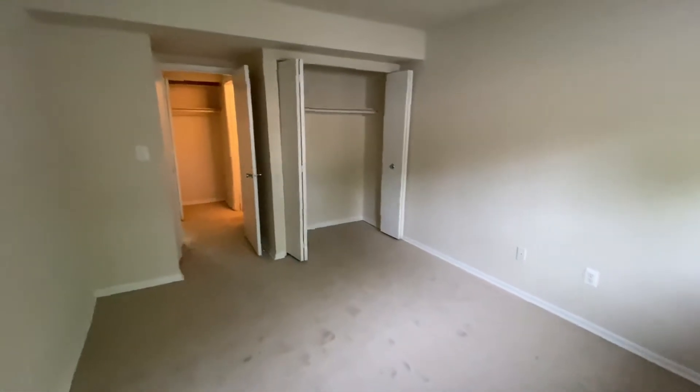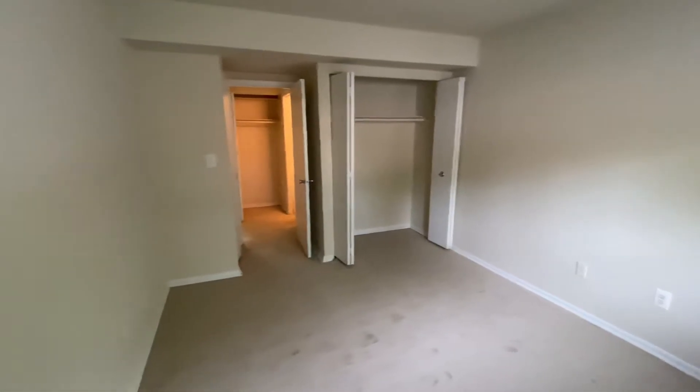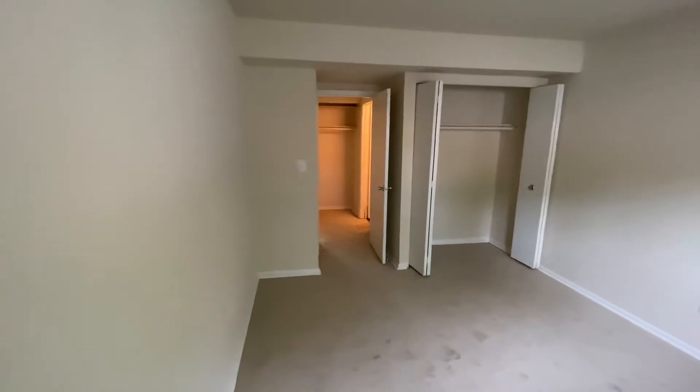Here is your bedroom, which is equipped with a wall-to-wall closet and an additional closet right next to the bedroom door.